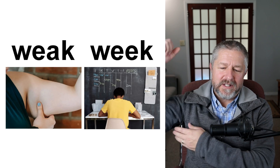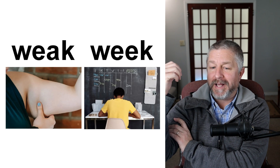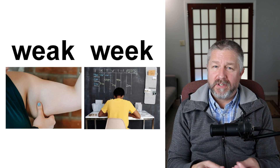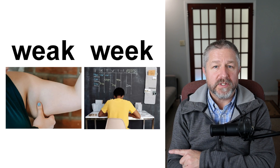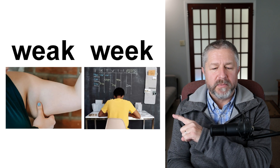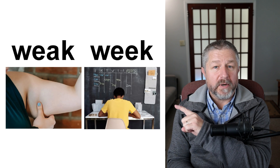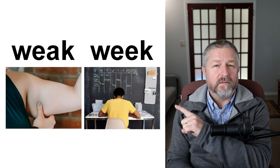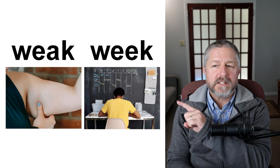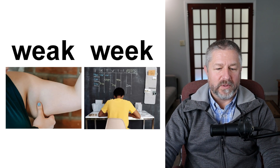Weak and week. In the far picture, the person doesn't have a lot of muscle — their arm doesn't look very muscly. I think this person might be weak — weak is the opposite of strong. In the close picture, you see on the wall this person has written down everything they have to do during the week. So during the week, they have a bunch of things they need to do and have written all of those on the wall. If you're not strong, you're weak; and if you think about the next seven days, you can think about what you're going to do this week.